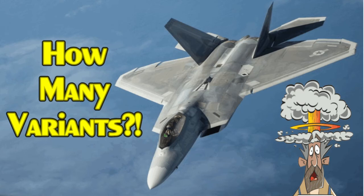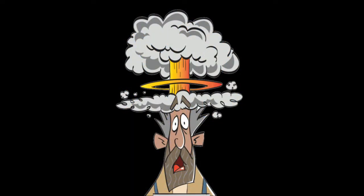How many variants? In today's video we will reveal all 8 variants of the Lockheed Martin F-22 family. You heard that right, 8 variants. Stay tuned and prepare to have your mind blown. Next, on the Stealth Channel.